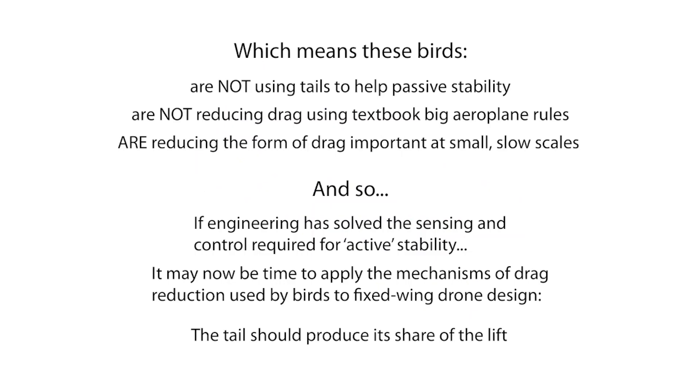Using this information, we can conclude that these birds are not using their tails to help with passive stability. Any toy glider designed to be stable would actually be doing the opposite, producing negative lift with the tail, which would show as upwash and tail vortices spinning in the opposite senses.